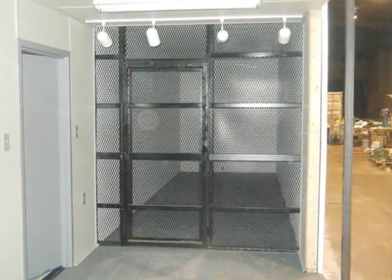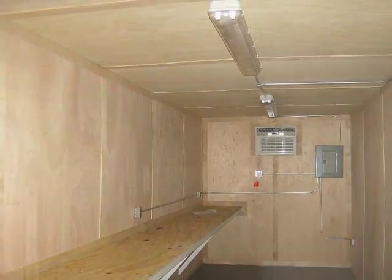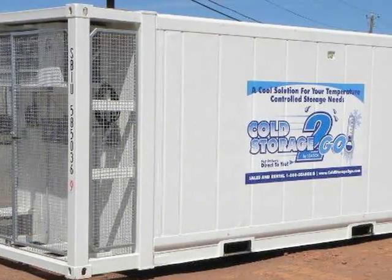We've got it all, from steel shipping and used storage containers to isoconex and reconditioned containers. Whether you need them for mobile offices or for special training buildings, you can turn to us for help.